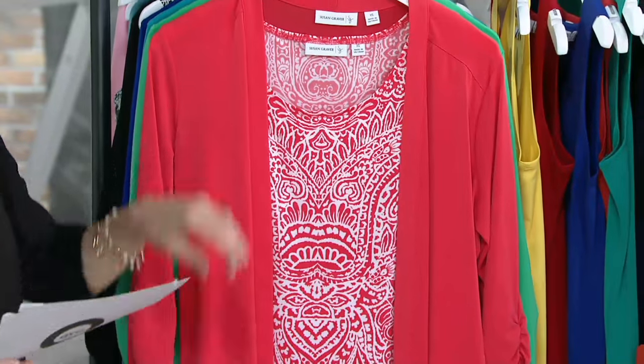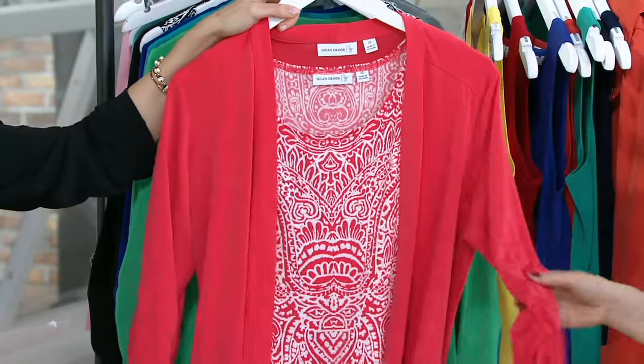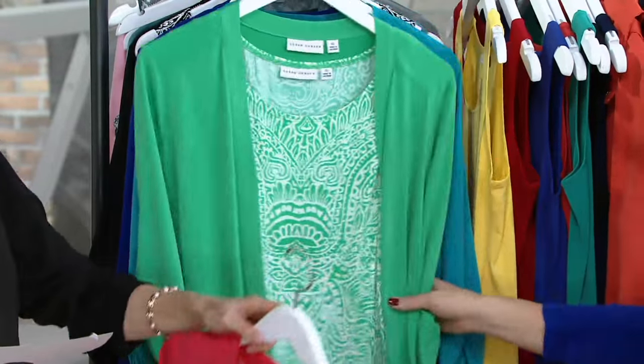Rich fuchsia, and here it is in this gorgeous hot coral. Isn't that a gorgeous color? It's flattering on every single skin tone. Get ready — no one has ever seen it in this color before. Ta-da! Mint leaf.